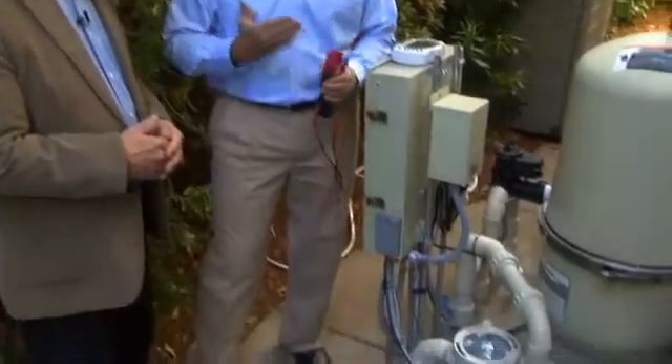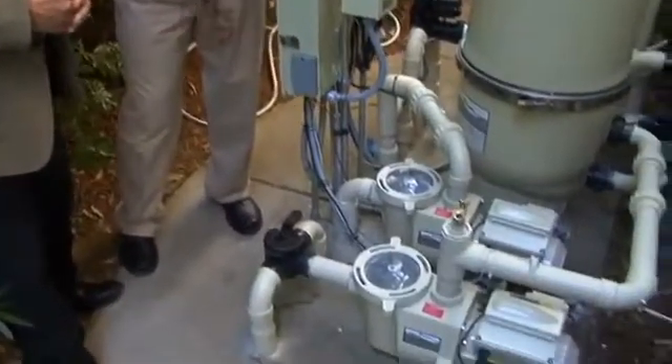With the variable speed technology we can slow the speed of the pump down and really reduce the electricity, and help out with better filtration as well. With the single speed pump you turn over the pool in three hours, which means for 21 hours a day you're not filtering, you're not mixing the chemicals in the water. With the variable speed pump we can extend that filtration time and do the things we want to do — filter the pool, keep the water clean.